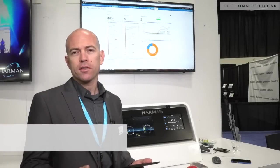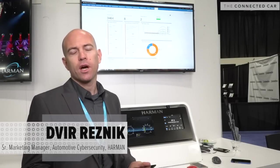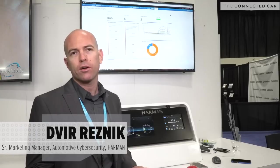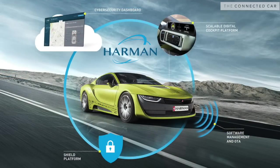Welcome to the Harman booth at the TU Automotive here in Detroit. What we're presenting today is a joint solution with IBM QRadar for a complete end-to-end security solution for the OEMs.